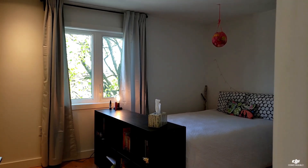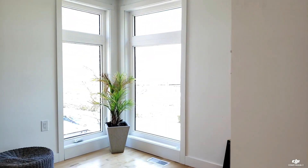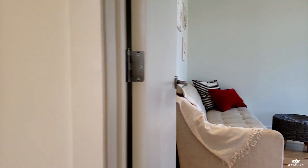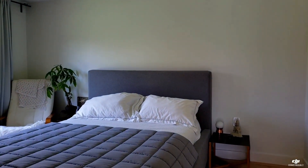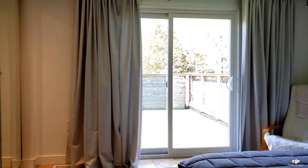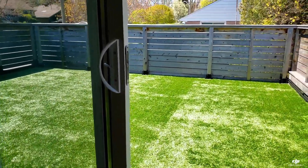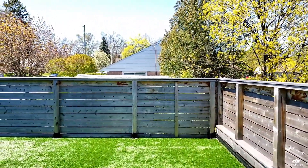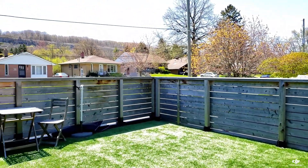The bedrooms are bright and airy with maple hardwood floors and tall windows. The master bedroom has a walk-out to an amazing upper deck with sunset and Ancaster escarpment views.